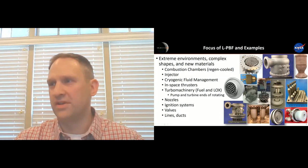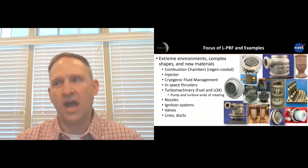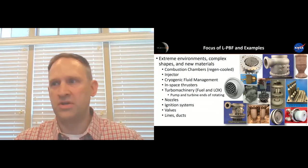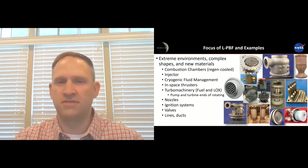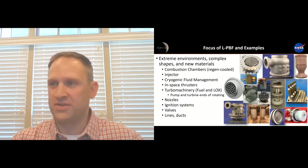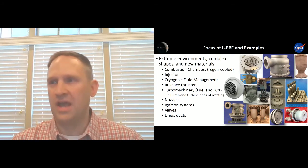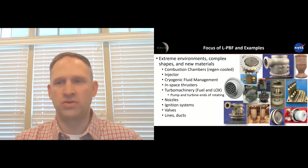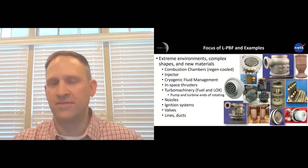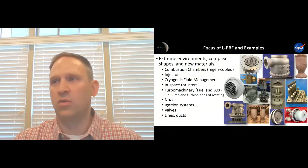You'll probably see the copper parts shown here. We've done a lot of development the last six years in printing copper alloys for regeneratively cooled combustion chambers. These have a series of integral coolant channels. The temperatures inside the combustion chambers can approach 6,000 degrees Fahrenheit, so we have to actively cool these walls. Traditional processes can take many months or many years fabricating these combustion chambers. Now we're able to print many of these in a matter of weeks.